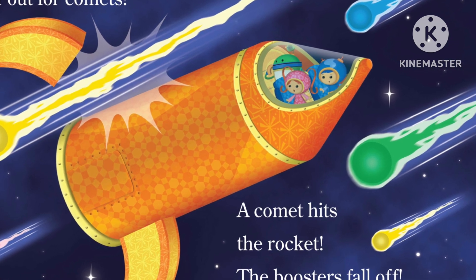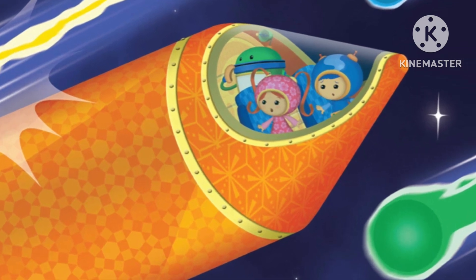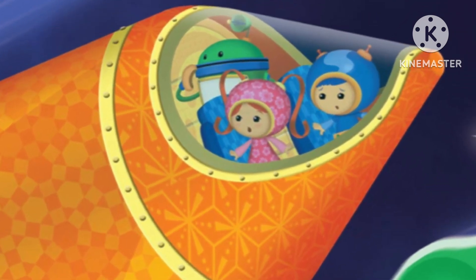Team Umizoomi is in space. Watch out for comets. A comet hits the rocket. The boosters fall off.